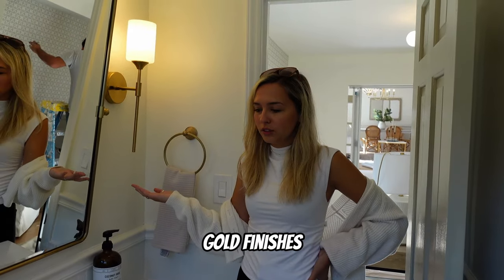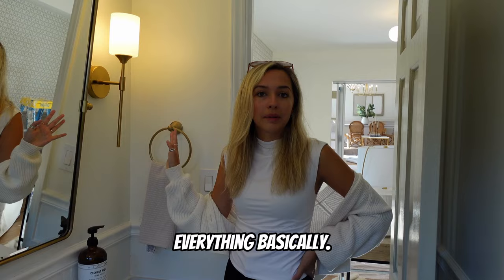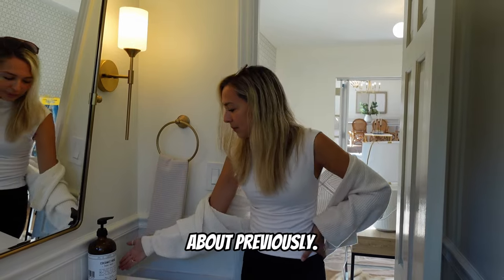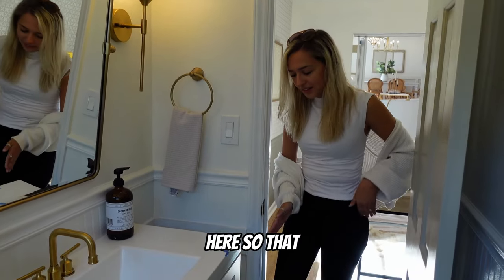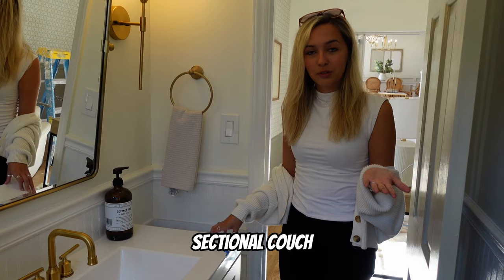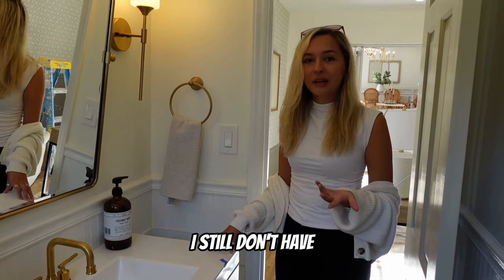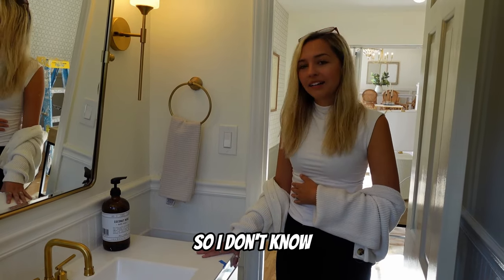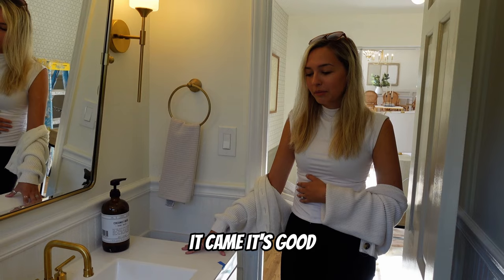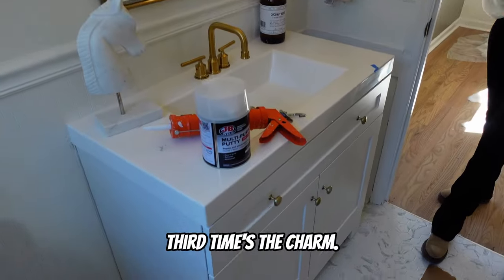In the half bath we kept the same theme of gold finishes — new vanity, new tile floor, doorknobs, light fixtures, mirror, everything. This vanity is actually the third one I ordered. The first was the wrong size and stuck out past the door frame. The second — they delivered a sectional couch instead, and I'm still fighting Home Depot for a refund on that. So this third vanity is the one, it fits perfectly with the theme, and it all worked out in the end. Third time's the charm.